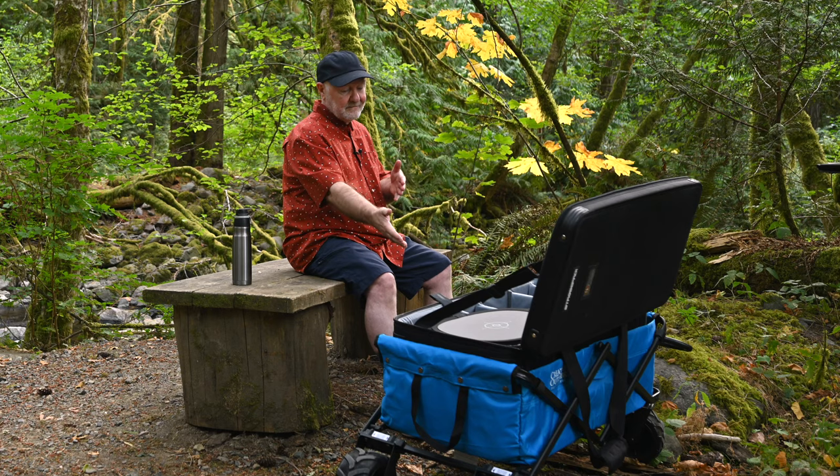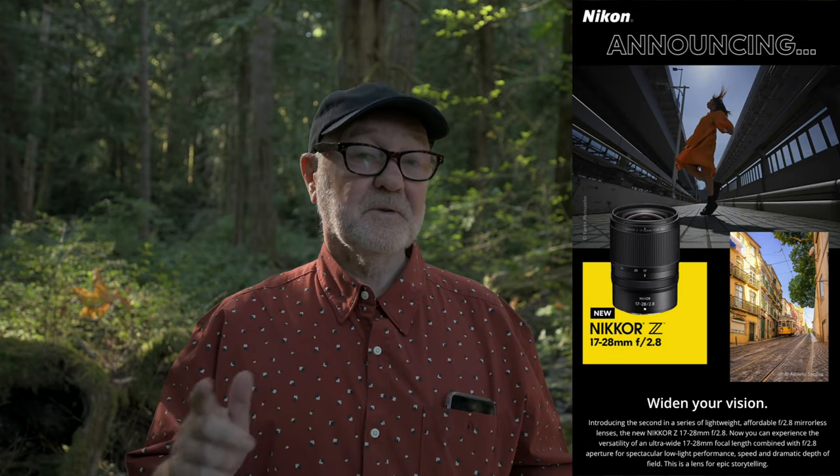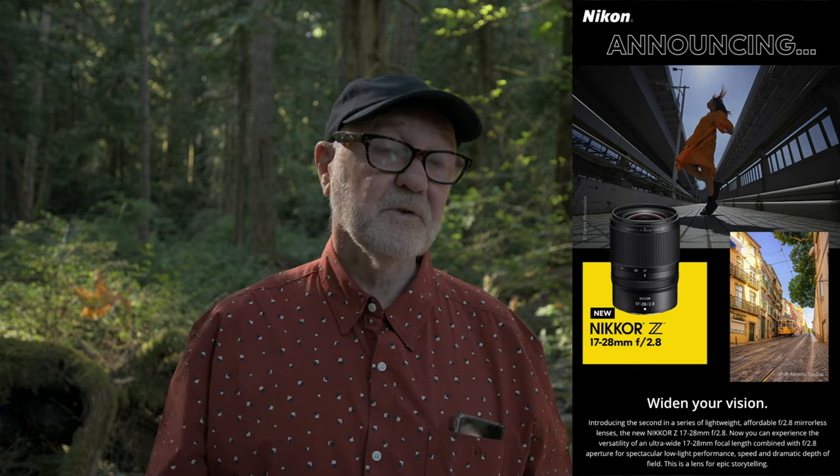Well, I hope you found this little video useful. Would you have use for a little wagon like this? Let me know in the comments. Hold on, I got some late-breaking news from Nikon for you. I just got an email from the Nikon mailing list last night announcing the imminent arrival of a new 17 to 28 2.8 budget zoom. So that joins the 28 to 75 2.8 for what I think would be a really great little lightweight and affordable travel kit.